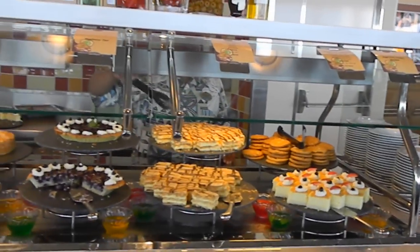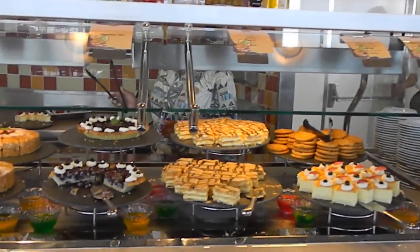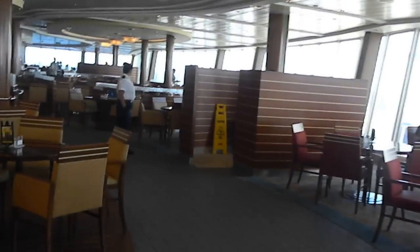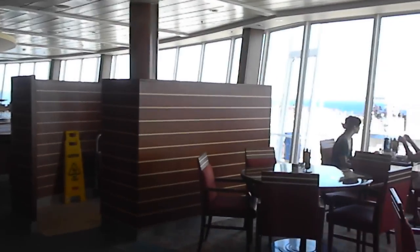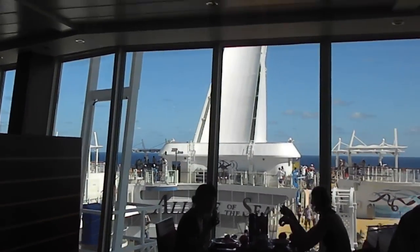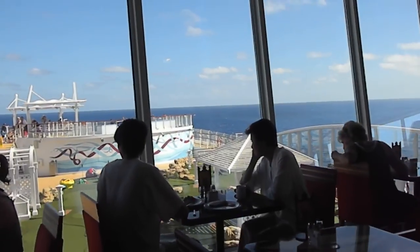You would not go hungry on this ship, that's for sure. So this is what you can expect on a sea day for lunch. This is Autistic Globetrotting on the Allure at the Windjammer. And there it is — you can get a glimpse of the sports deck and the zip line right there.